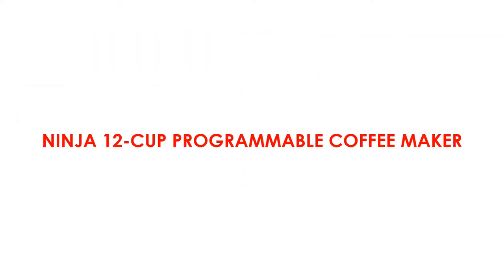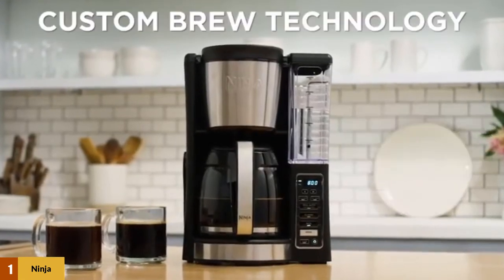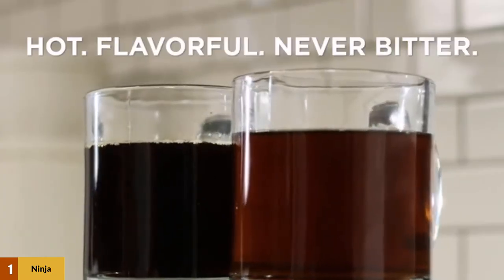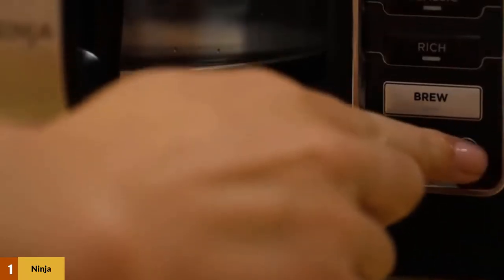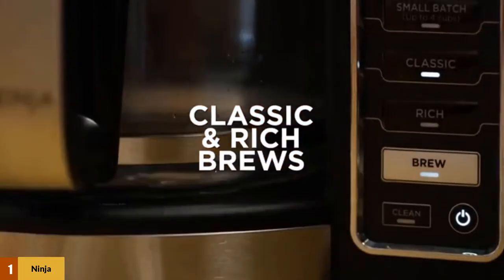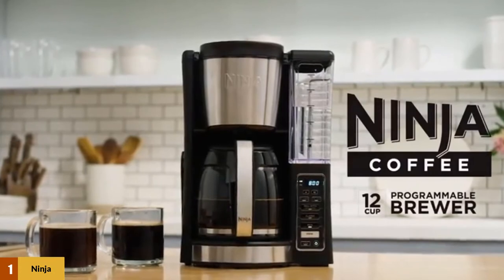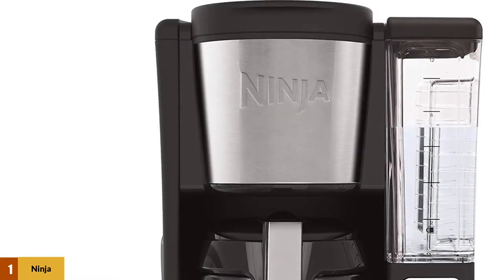At number 1: the Ninja 12 Cup Programmable Coffee Maker. Ninja's 12 Cup Programmable Coffee Maker is the best pick for a drip coffee maker, as it has the standard settings you would expect and gets rave reviews for the quality of coffee it makes. To ensure the best flavor, this coffee maker maintains a constant temperature throughout the brewing process. Blooming refers to the process of pre-wetting the coffee beans, which helps release their carbon dioxide gases before adding the rest of the water.